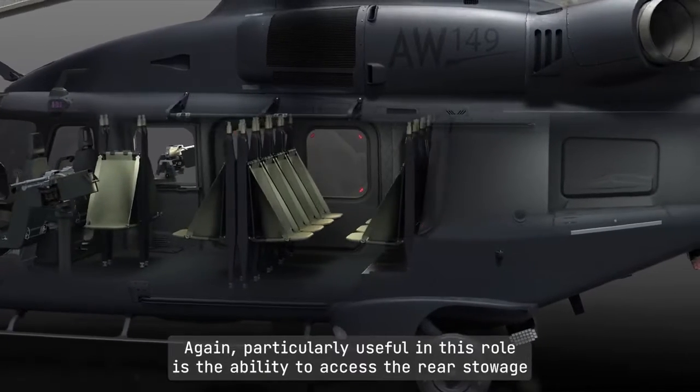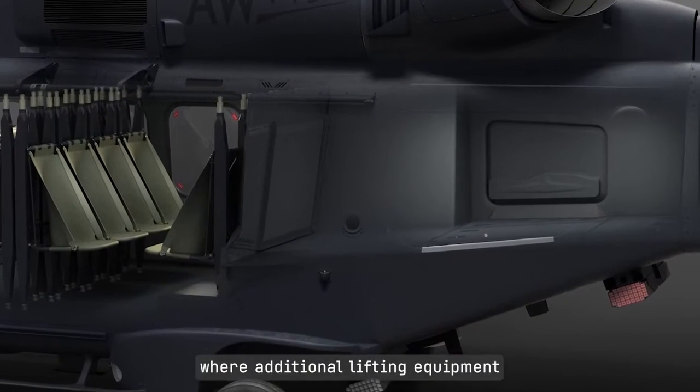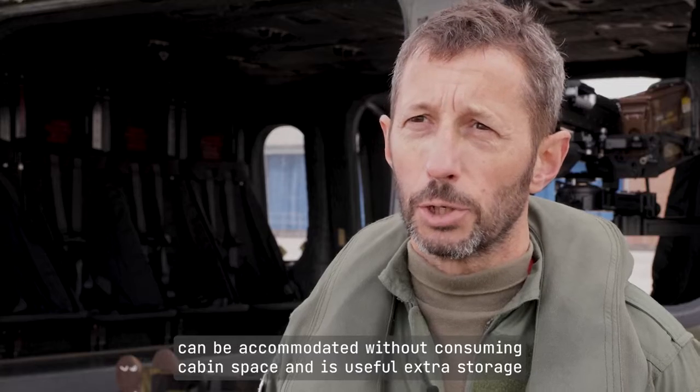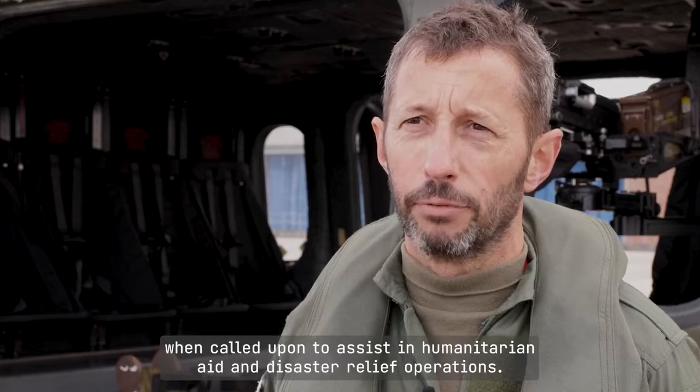Particularly useful in this role is the ability to access the rear stowage bay in flight, where additional lifting equipment can be accommodated without consuming cabin space. This is also useful extra storage when called upon to assist in humanitarian aid and disaster relief operations.